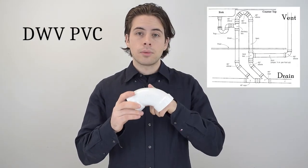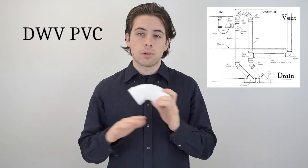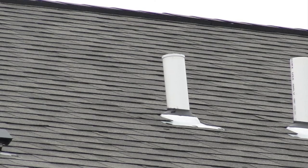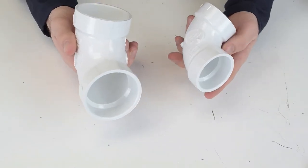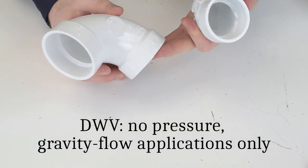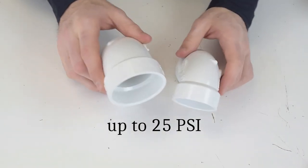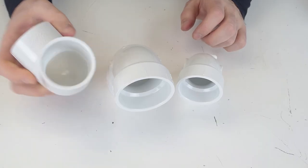DWV is an abbreviation for drain, waste, and vent. This type of PVC is intended for drainage, sewage, and venting applications only. Simply put, the drain gets waste out of your system and the vent gets air in so waste can flow. Most house vents look something like this picture. DWV is very common and accepted by code practically everywhere. DWV fittings are designed for no-pressure gravity flow applications only, but can handle up to 25 PSI for air pressure purposes, and can be installed in combination with schedule 40 PVC using a specific solvent cement and primer.